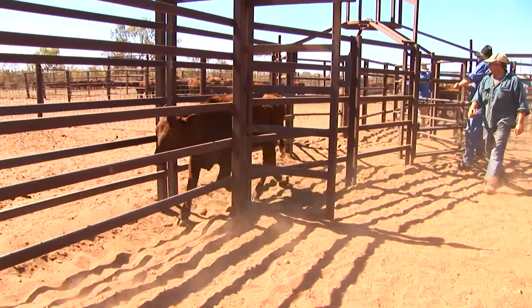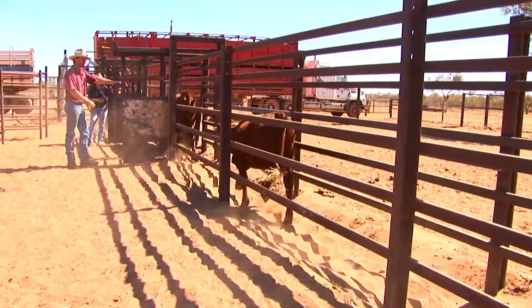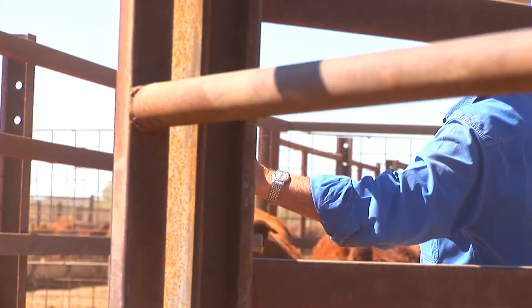It can be used by producers to increase profitability with higher live weights at sale and can also lead to better prices received.